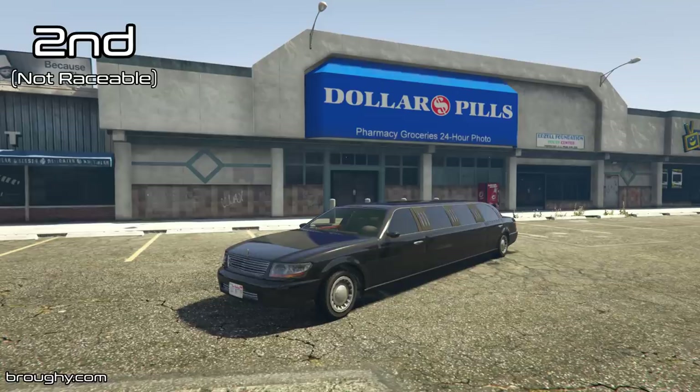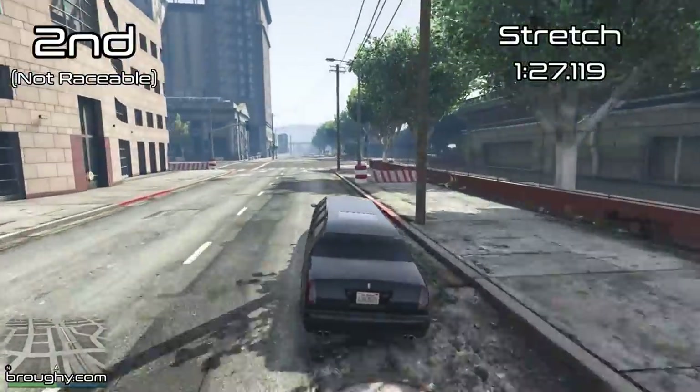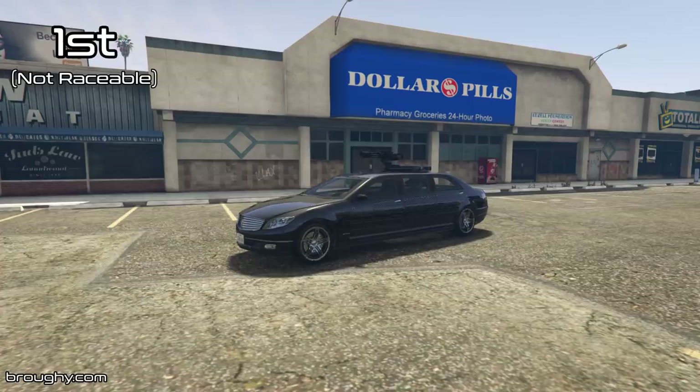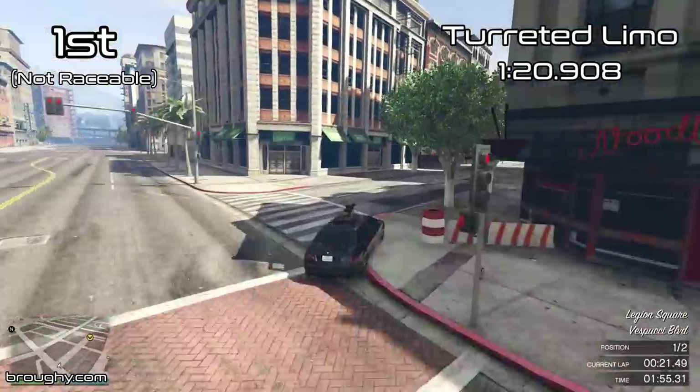Hello everyone, I'm Broughy1322 and this video is going to show the fastest fully upgraded vehicles in the GTA Online Sedans class in terms of lap time. As always, the position counter is in the top left with the best lap time the vehicle achieved in the top right. For this 2020 series I'll be showcasing the non-raceable vehicles first.